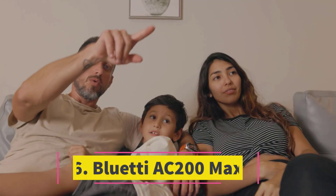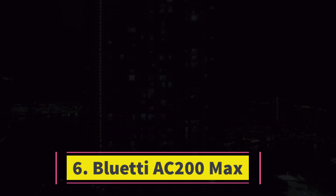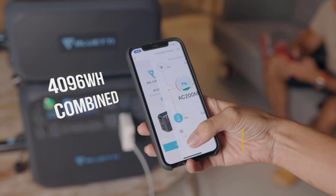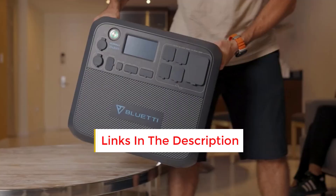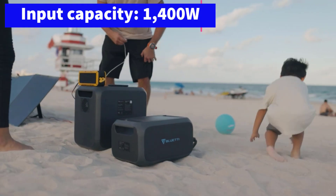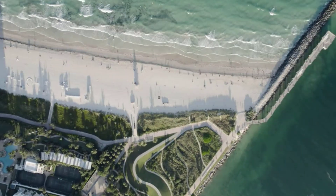Number six: Bluetti AC200 Max. If you're looking for a solar generator that's perfect for extended off-grid living, the Bluetti AC200 Max is hard to beat. With a substantial 2048Wh capacity, it can power your entire setup longer than most portable generators. Even better, you can daisy-chain multiple Bluetti batteries to expand its capacity to a massive 8192Wh — enough to run a full-sized fridge for over a day or several hours of air conditioning. For those accustomed to living off a generator, it will last a very long time.